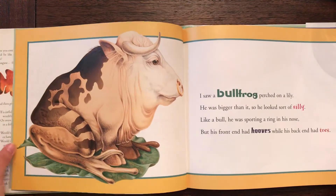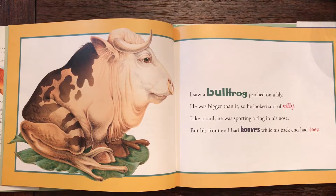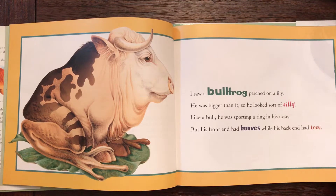I saw a bullfrog perched on a lily. He was bigger than it, so he looked sort of silly. Like a bull he was sporting a ring in his nose, but his front end had hooves while his back end had toes.